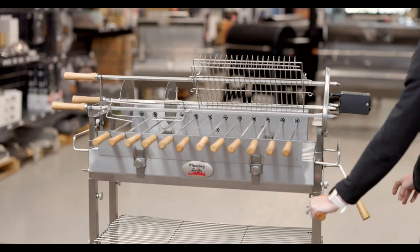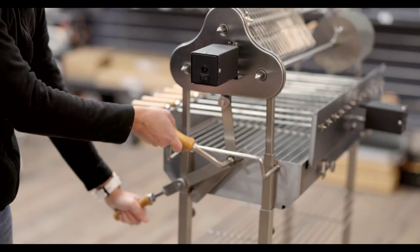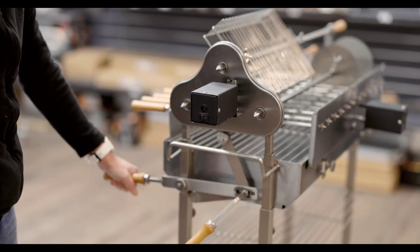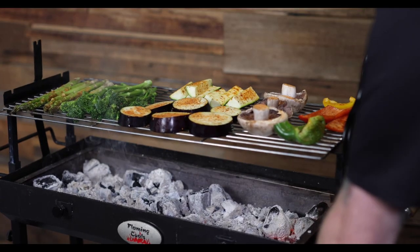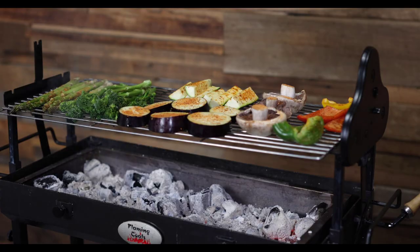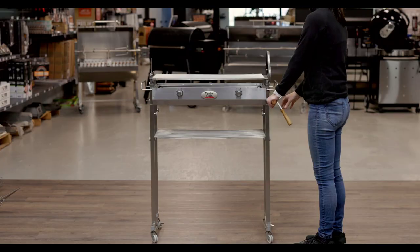One of the most important features when cooking with charcoal is the height adjustment function, and this is what sets the Flaming Coals cypress spit apart from its competitors. The simple lever height adjustment mechanism allows for both sides of the rotisserie to raise or lower at the same time, all while keeping your hands well away from the hot fire.